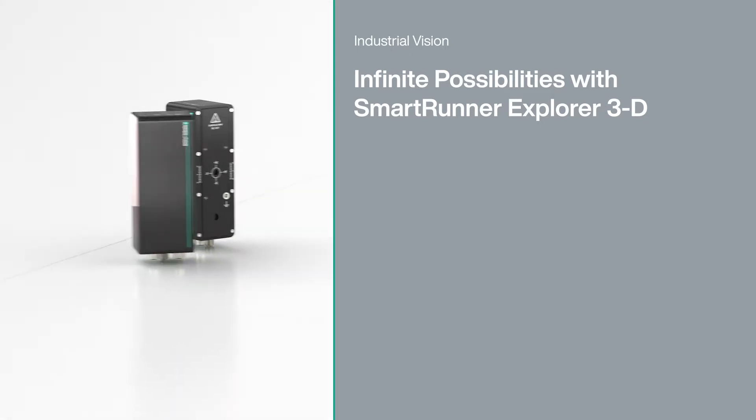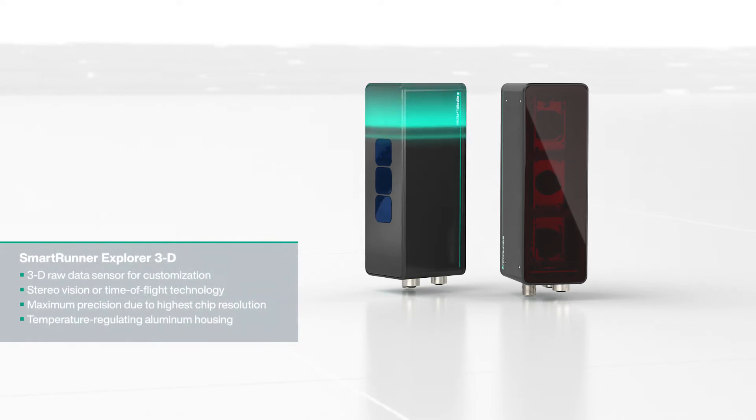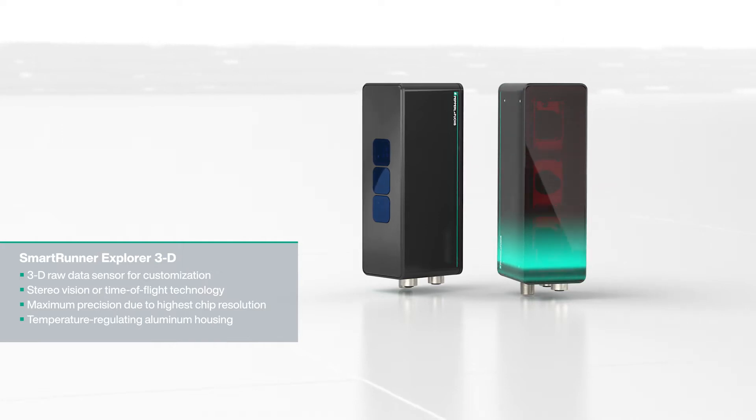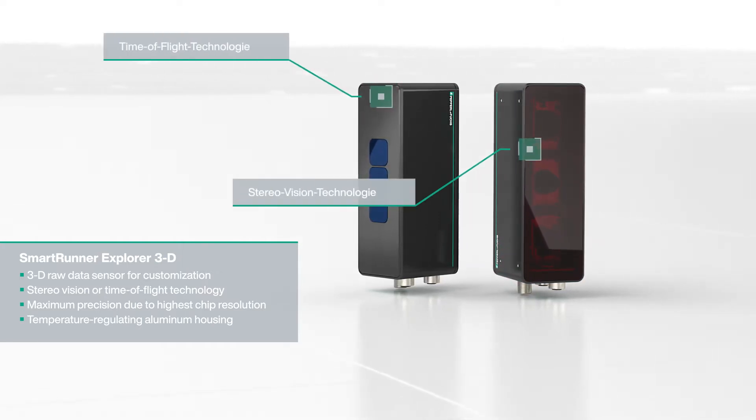The customizable 3D sensor ensures maximum precision due to its high chip resolution and a temperature regulating aluminum housing. Depending on the application, devices with stereo vision or time-of-flight technology are available.